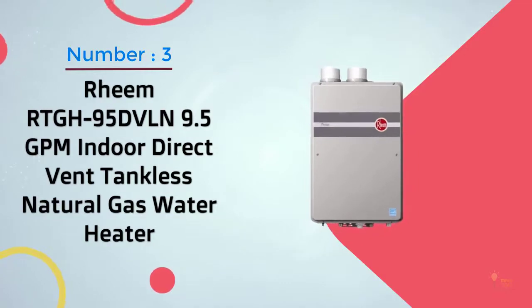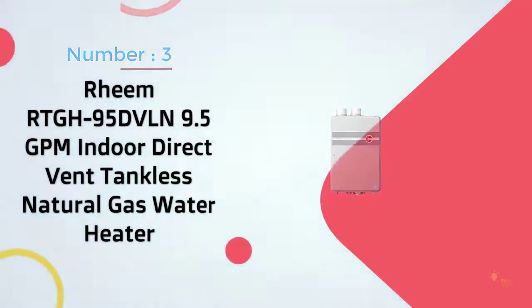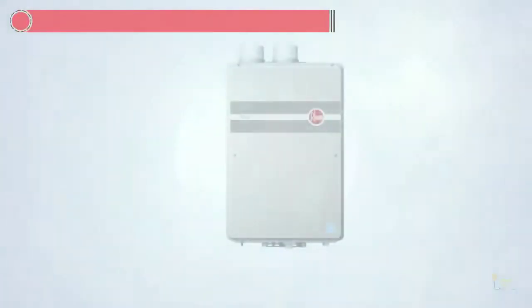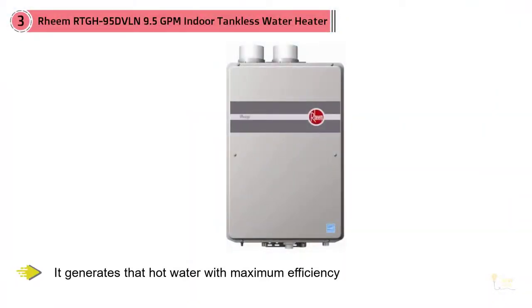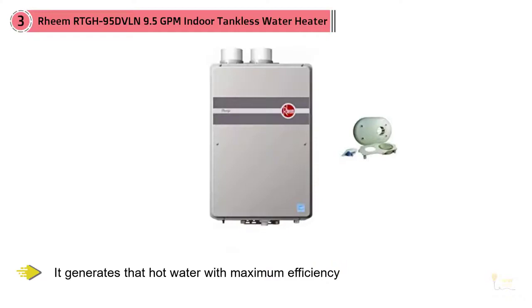Number three: Reem RTGH-95DPLN 9.5 GPM Indoor Direct Vent Tankless Natural Gas Water Heater. The Professional Prestige Series can put you in a lot of hot water — and even more impressively, it generates hot water with maximum efficiency.